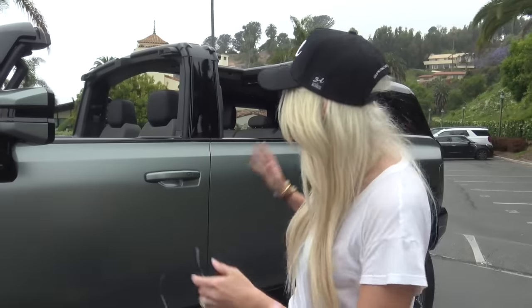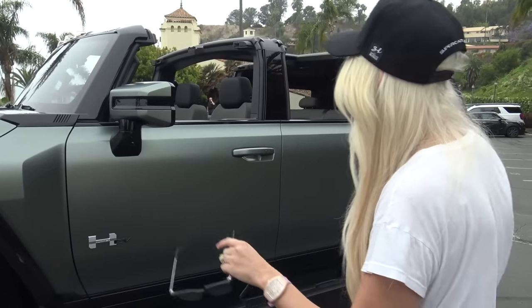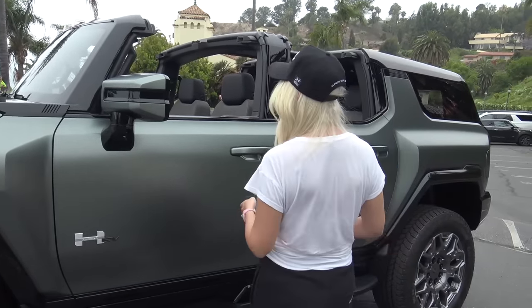This is going to have a thousand horsepower — in a Hummer, isn't that absolutely insane? They're available in various editions: the first edition has three electric motors and about a thousand horsepower, while the entry-level model comes with two electric motors and a little less power. This first edition model comes out in a couple of years.